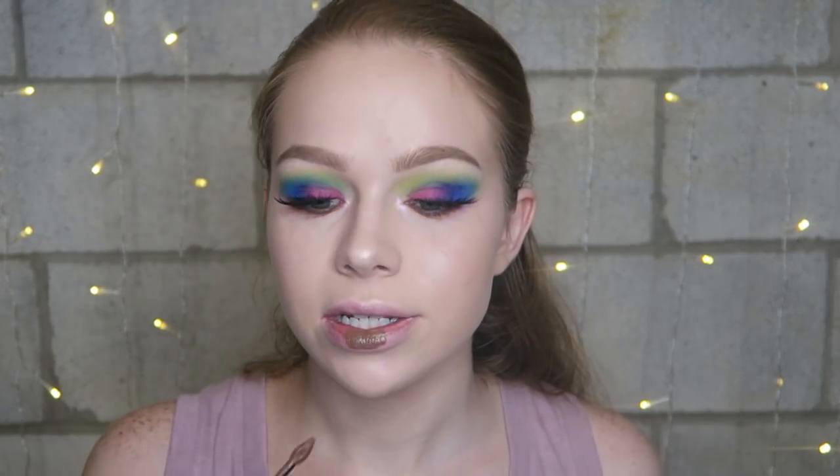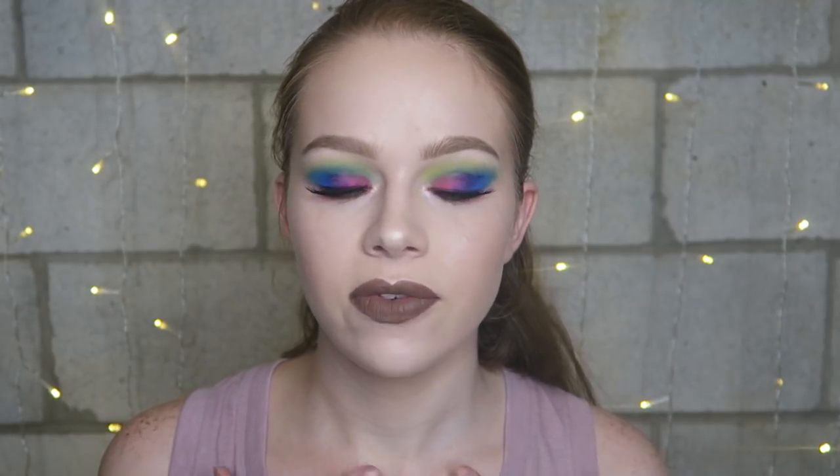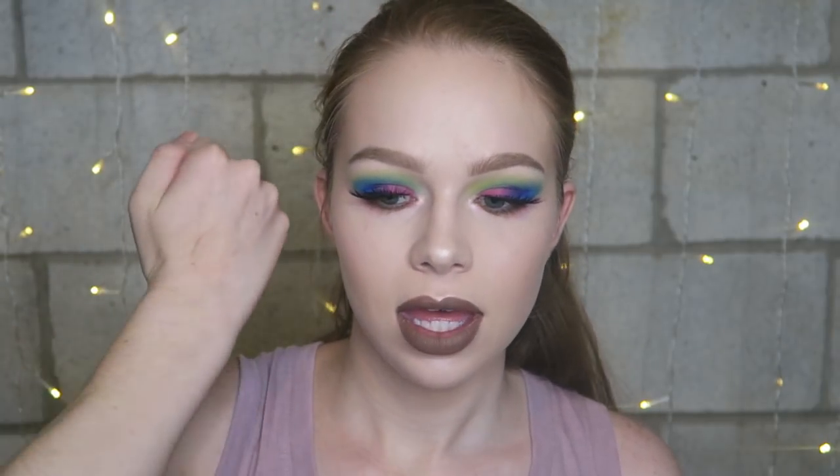I really like this shade — I don't think I have anything like it. I have dark browns like Kylie's True Brown K, but that's like dark chocolate and this is more like milk chocolate. My lip line isn't amazing but I really like this color — it has an almost taupey undertone. It does have a slight sticky feeling if you press your lips together, but overall it feels really comfortable. There's a little transfer since I just put it on, but once it dries down it should be fine.